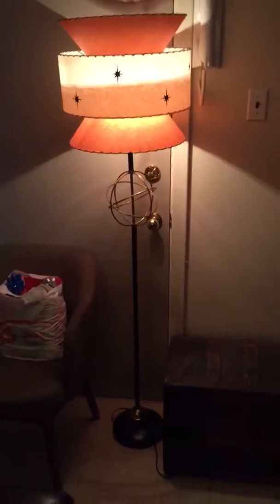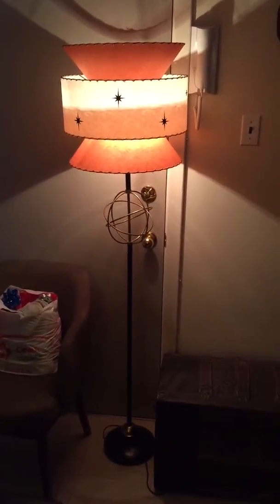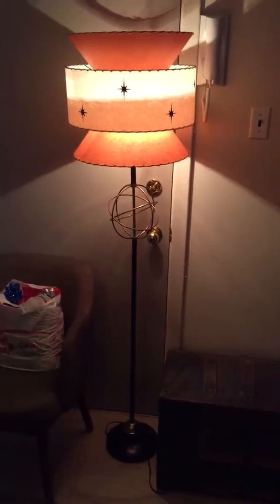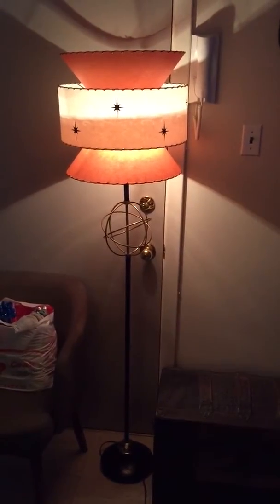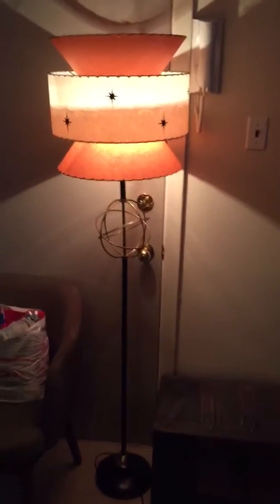Just back up here so you can get a full view, and I think that looks just awesome. I think I paid for the base of the lamp maybe $10, $15 bucks, and then the shade we bought brand new, so that was kind of pricey, but I just think it looks awesome. Thanks for watching.